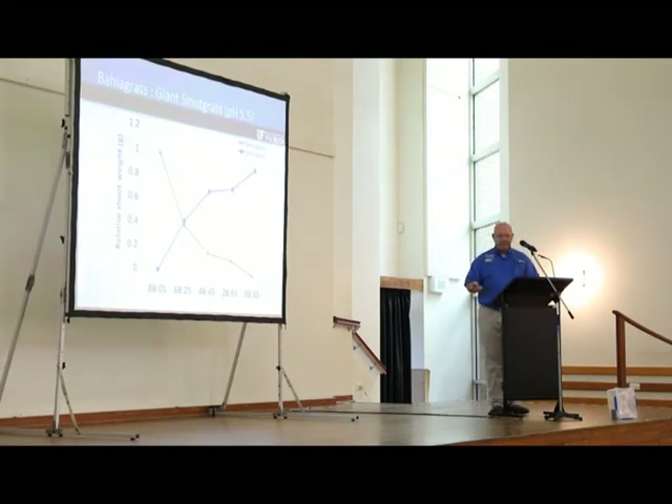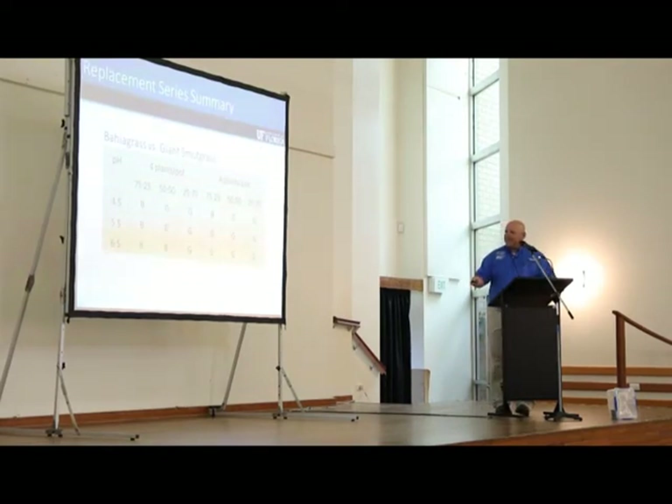One thing I wanted to mention: our desirable pH for optimum bahia grass growth is about 5.5; our native soil pH is about 4.5. Above 6.0–6.5, bahia grass really doesn't like it either. So we started looking at different soil pH values in greenhouse conditions to see how giant smutgrass and bahia grass competed. This is a diagram we used to determine whether bahia grass or smutgrass was more competitive over time — I'll summarize it in the table.